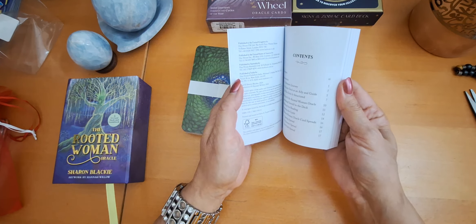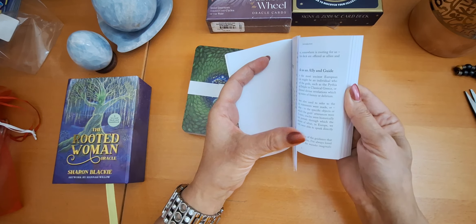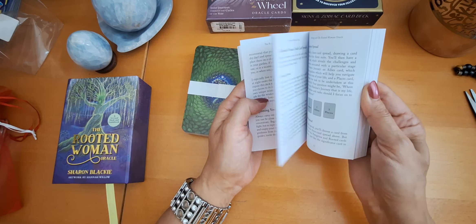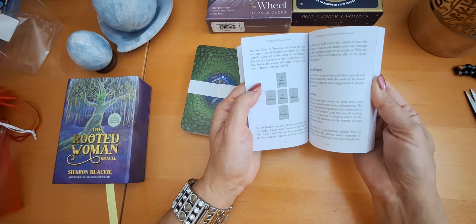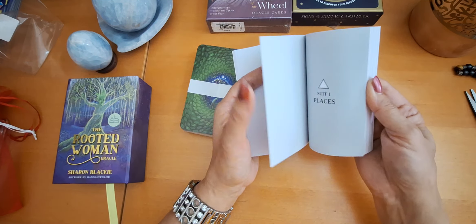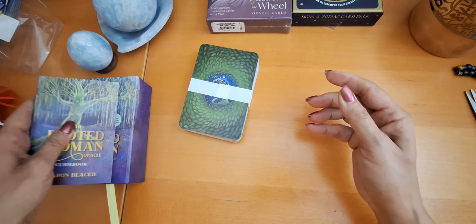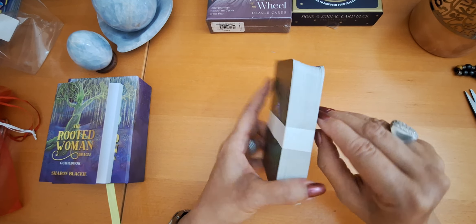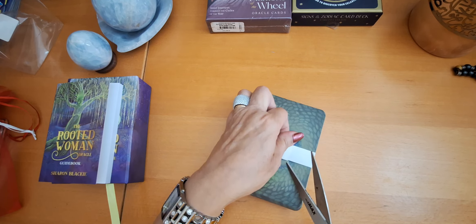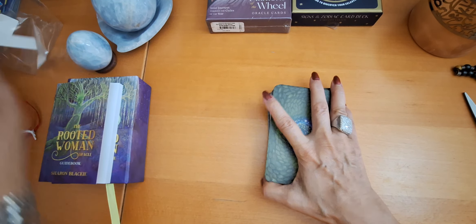May the Rooted Woman who were our ancestors and the spirits and stories of the lands they lived in guide us on our heroine's journey. I love this beautiful purple color. The box is really nice. Let's have a look at the cards and the guidebook. The guidebook is nice — we see introduction, working with the Rooted Woman Oracle, and then spreads, active imagination. And then the cards — no images of the cards — but the cards look beautiful. I saw some images and I was impressed.